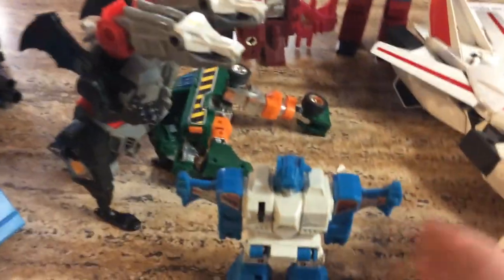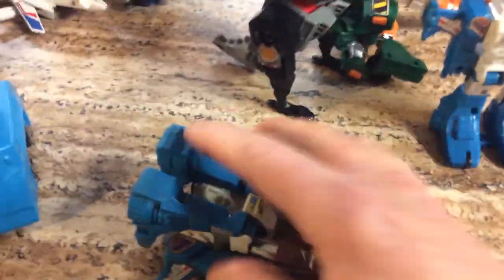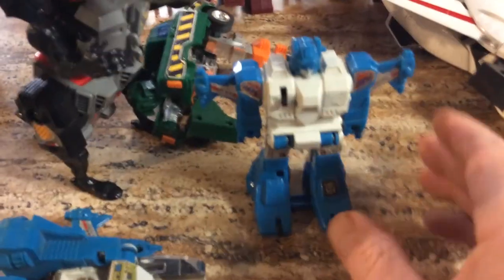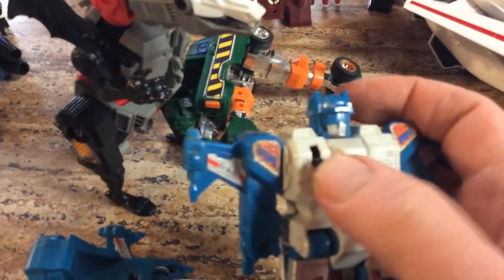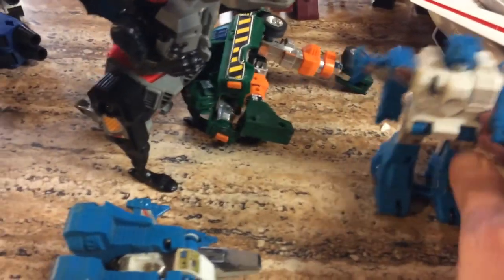I got two of these little guys and I was able to figure out these because they're very simple — it transforms into some sort of car. You back them up and he drives. I think he's supposed to pop up and he pops up into this guy and he can do whatever he's got to do. He's got a little lever — I don't know what the lever does.